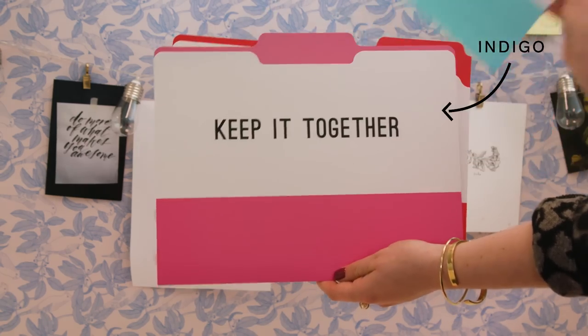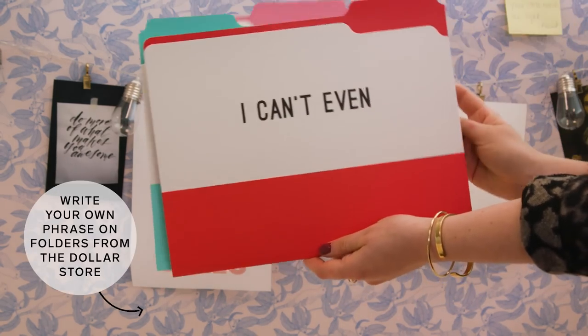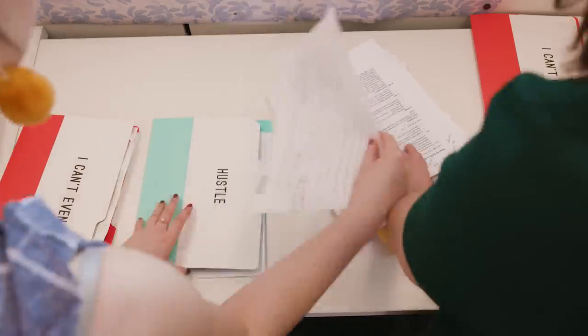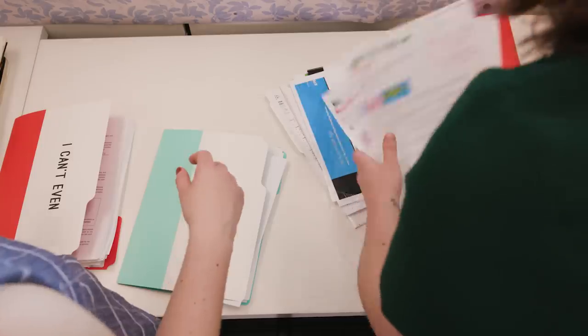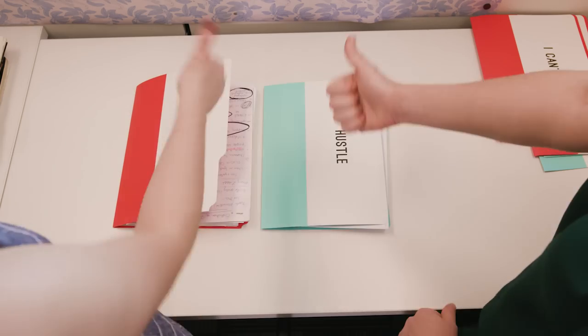Katie has a ton of unorganized paper, and I can bet you probably do too. Pretty stationery is a great way to solve this. Limit yourself to only a few folders that each have a specific purpose, and go through each sheet of paper you have ruthlessly. If it doesn't fit in one of your folders, toss it.